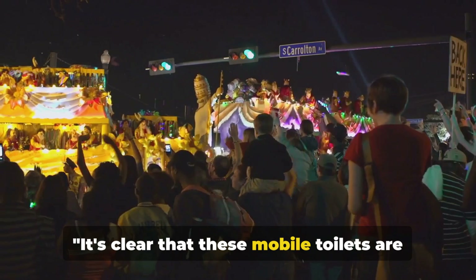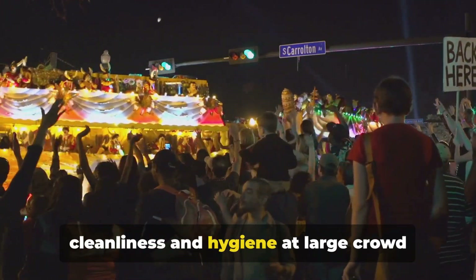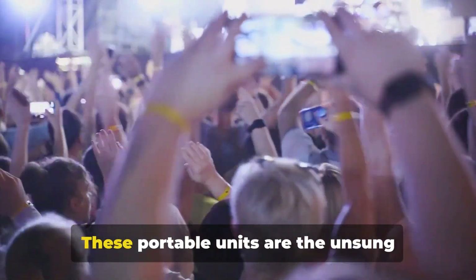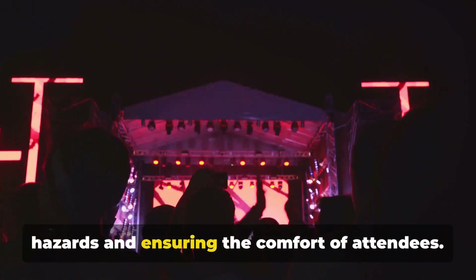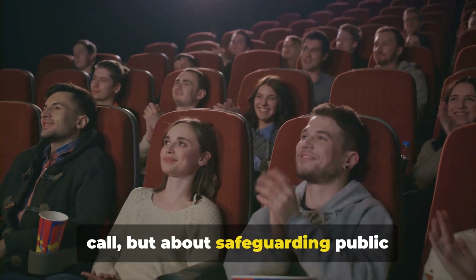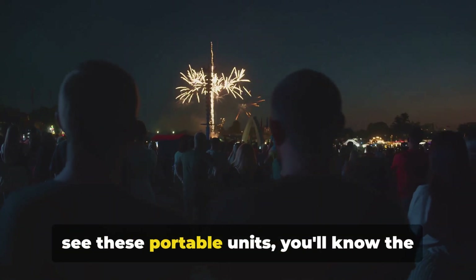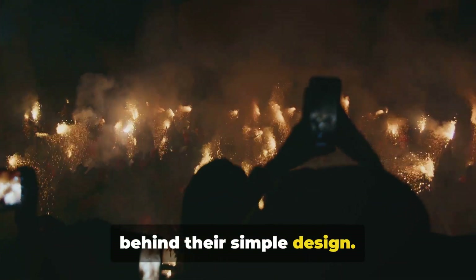It's clear that these mobile toilets are more than just a convenience. They're integral to maintaining cleanliness and hygiene at large crowd events, providing essential sanitation facilities where traditional options are out of reach. These portable units are the unsung heroes, preventing potential health hazards and ensuring the comfort of attendees. They're not just about answering nature's call, but about safeguarding public health, making large-scale gatherings possible and enjoyable. Next time you attend a large event and see these portable units, you'll know the vital role they play and the ingenuity behind their simple design.